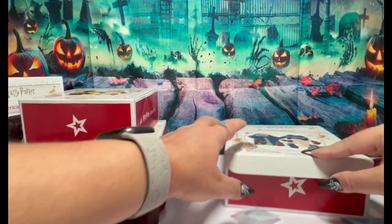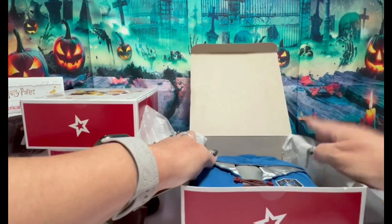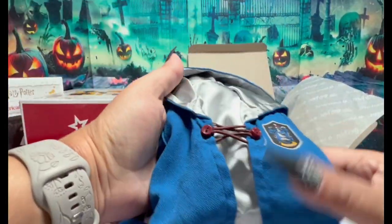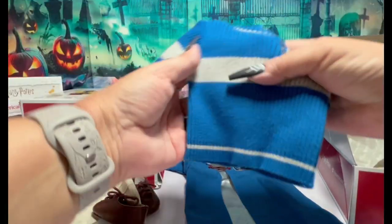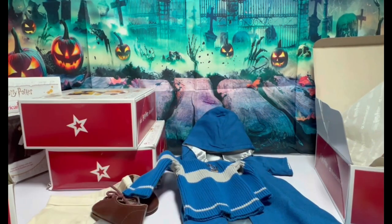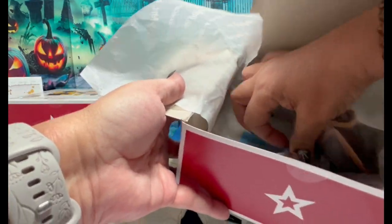Okay, well that was Gryffindor. Let's open up Ravenclaw, the blue one. I'm just going to show you the robe and the sweater — pants are all the same. Look at that silver lining, they're so pretty, very well made. Beautiful sweater. Ravenclaw and the pants — everything else is the same, except the socks.